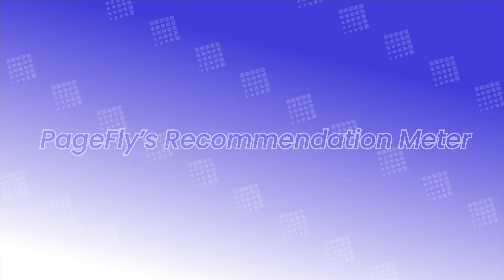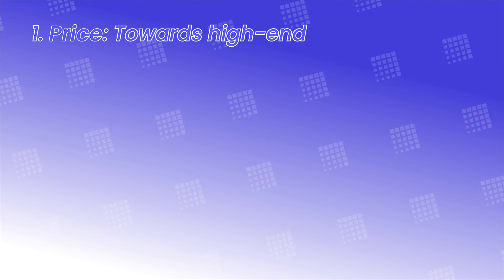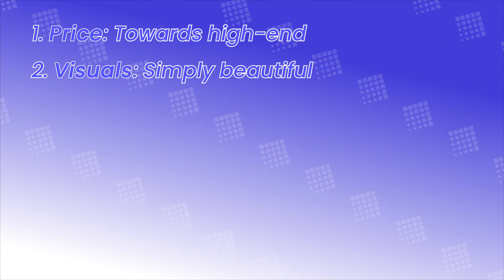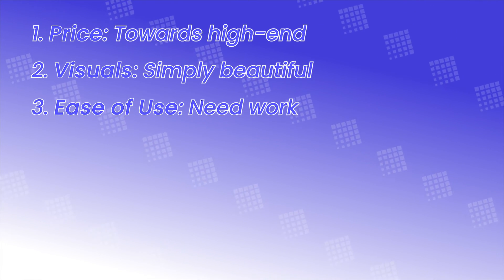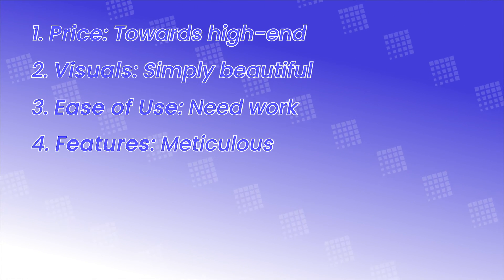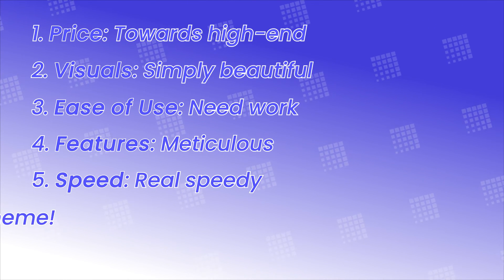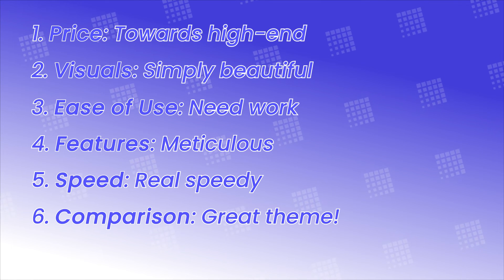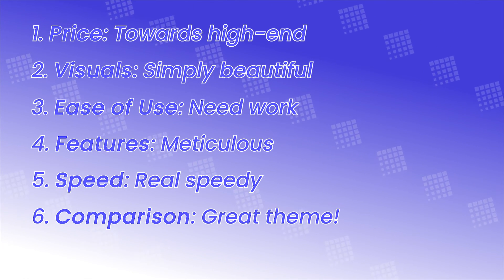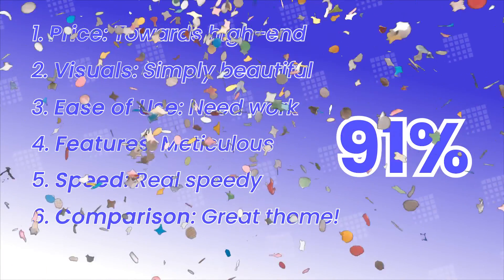On a scale of 0% to 100%, how recommended is this theme to you? Price: skewing towards the high end. Simple yet beautiful. Ease of use: needs a bit of a workaround. Features are meticulously crafted. Loading speed: really speedy. And compared to the market, still comparable to some, but overall one high-quality theme. In total, the PRM goes to 91%!